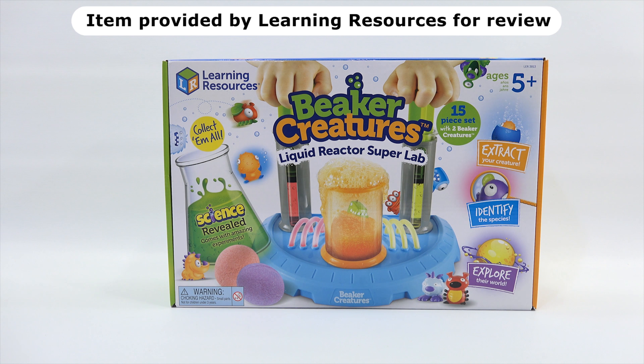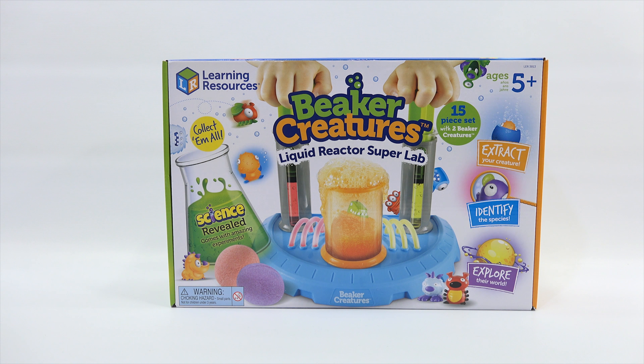It's also just 5+. This is a collectible and a science kit all in one. Right there on the left it says: collect them all, science revealed, come with amazing experiments. Extract your creature, identify the species, explore their world.